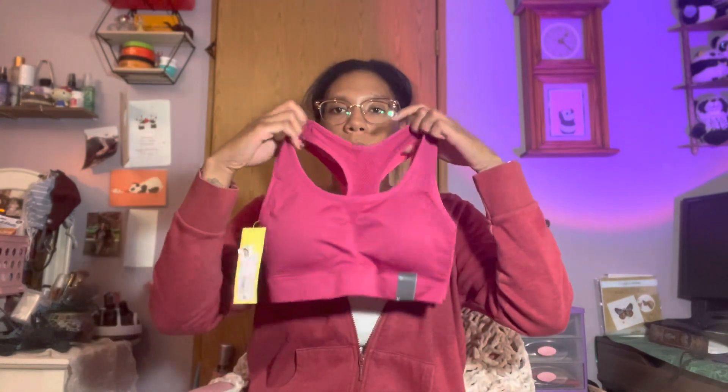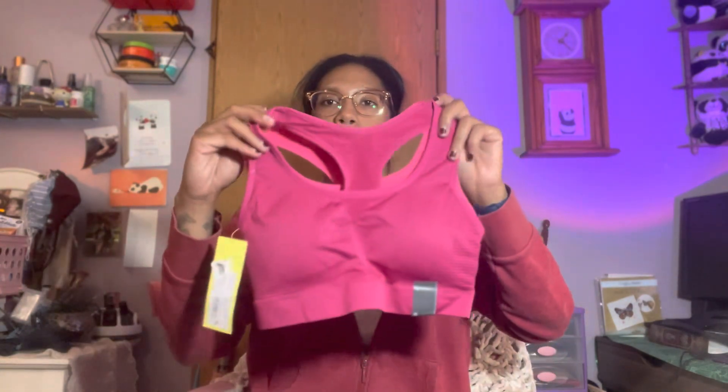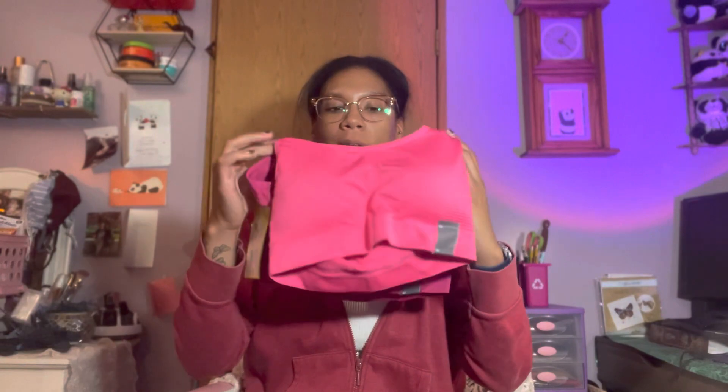The second item in the box is a double set, size medium. It's in these really cute colors — I got this really hot pink, though it looks more hot pink on camera. This one is more of a fuchsia, like a fuchsia purple. And then there's also the actual hot pink — you can see the difference.